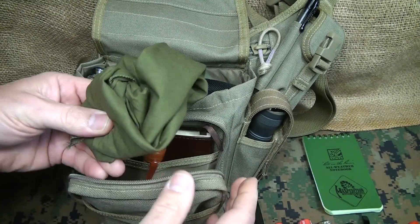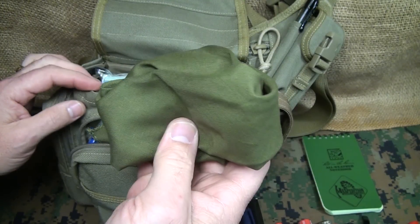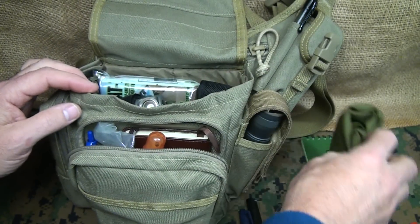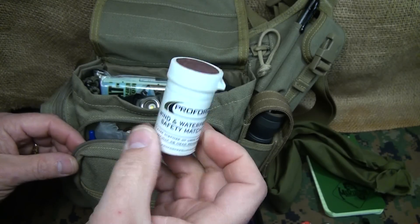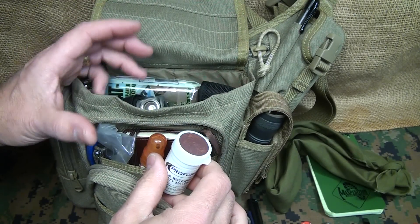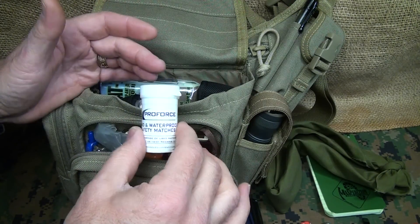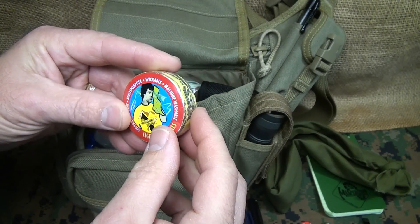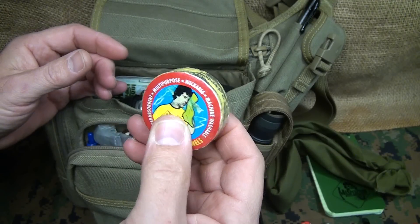In a zippered pocket I keep a bandana really close — there are a lot of uses for it; I did a video on the 40-plus uses of a bandana. I also keep strike-anywhere weatherproof windproof matches. Sometimes I'll keep my fire kit in here, but not always because of the size — I always have my fire kit in my truck. I also keep one of these dehydrated towels; just add water and they puff up really large, but are easy to carry.